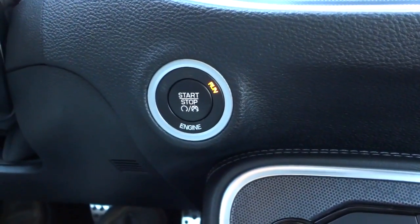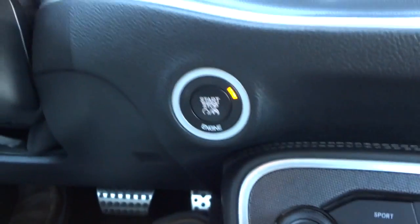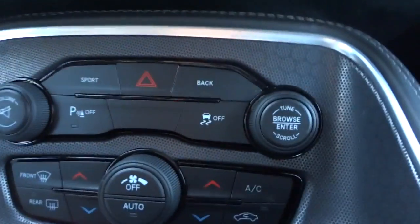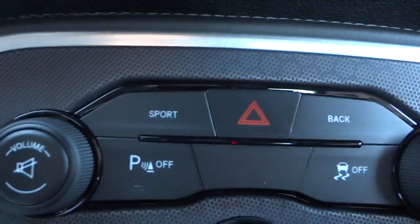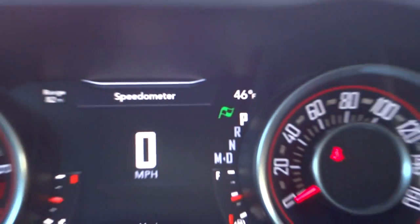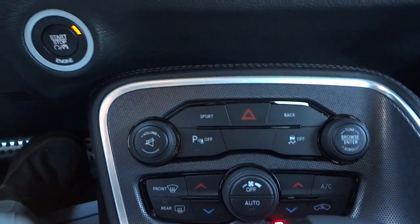There's your start button. If you just want to listen to the radio without starting the engine, leave your foot off the brake and push the button to turn just the electronics on. Pushing the brake and holding it while pushing the button starts the engine. There's also a sport mode - when you push that, a little green flag appears on the screen, and that tells the car you want to focus more on performance than fuel economy.